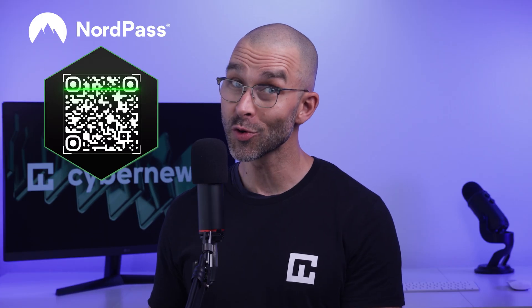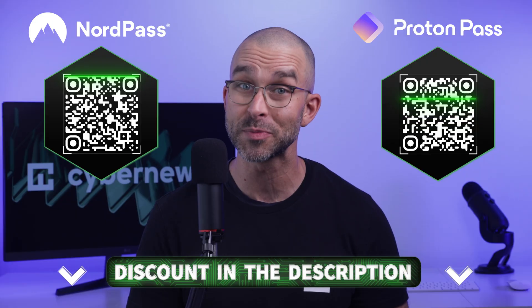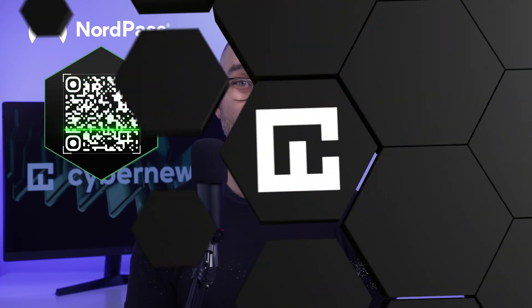If you want to try out either NordPass or ProtonPass right away, remember you can get them with special discounts through the link in the description or by scanning these QR codes.